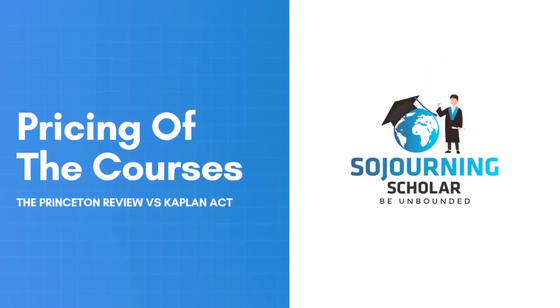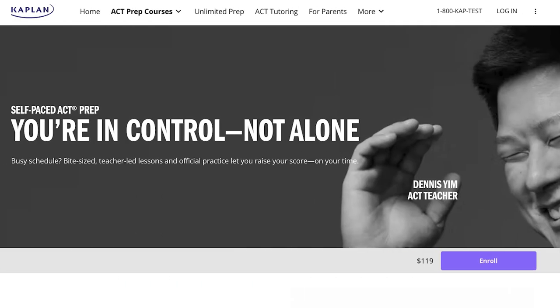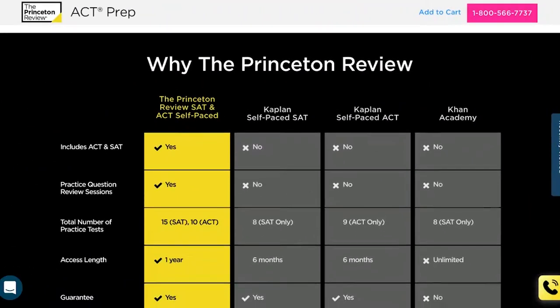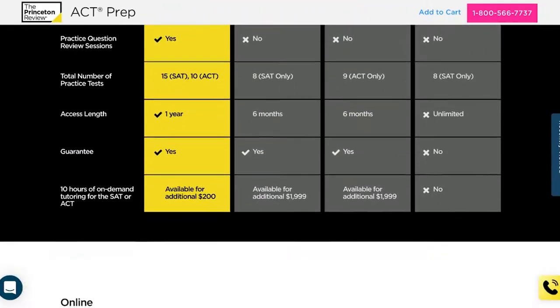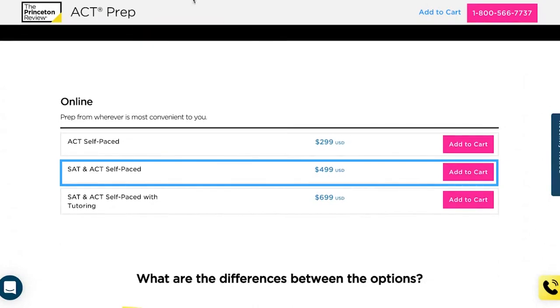At the time of this review, the Princeton Review stand-alone self-paced ACT course starts at $300. In contrast, Kaplan's self-paced course with 6 months of access is priced at $119, making Kaplan the cheaper option on a cost-per-month basis. For an additional $200, buyers can get access to Princeton Review's combined SAT-ACT course, while the Kaplan ACT course doesn't have this option.